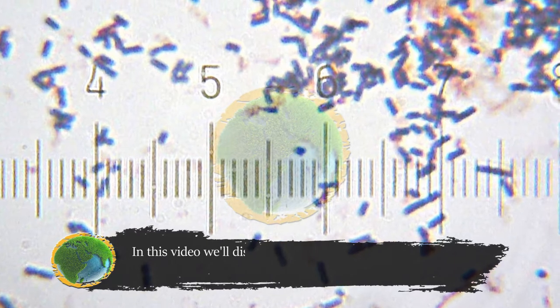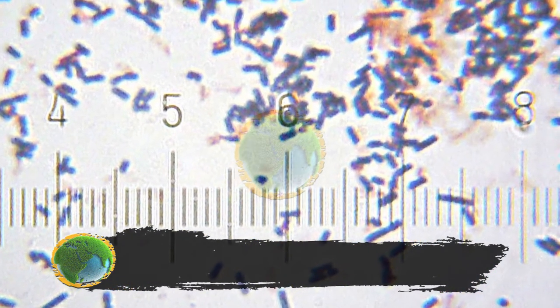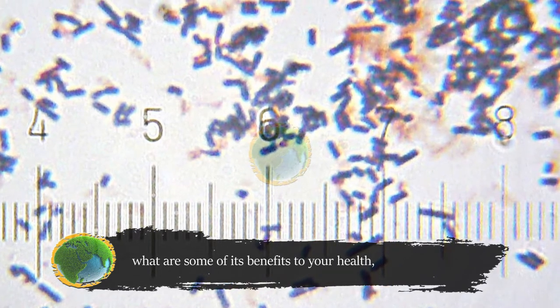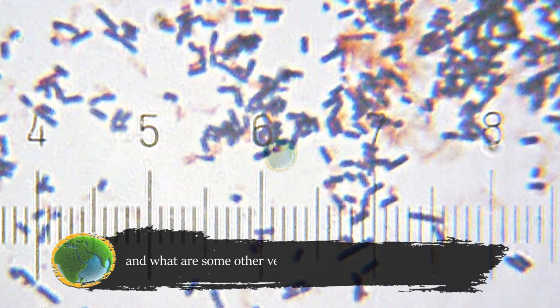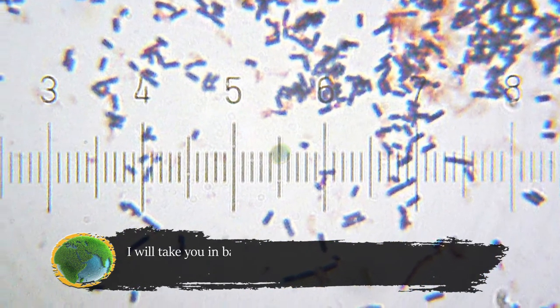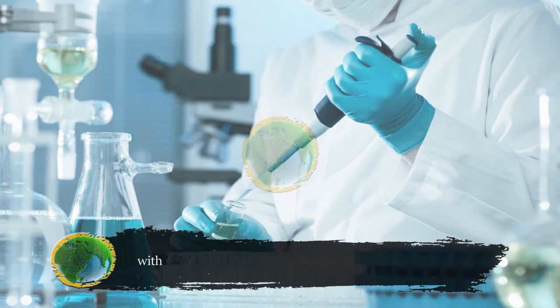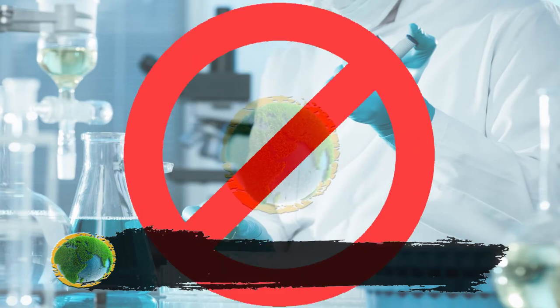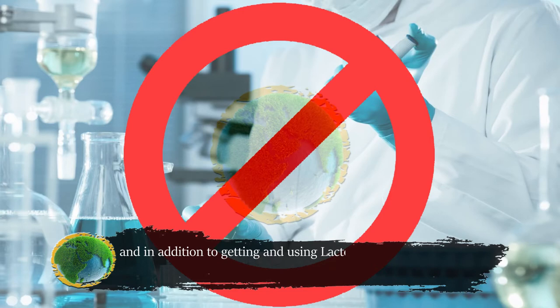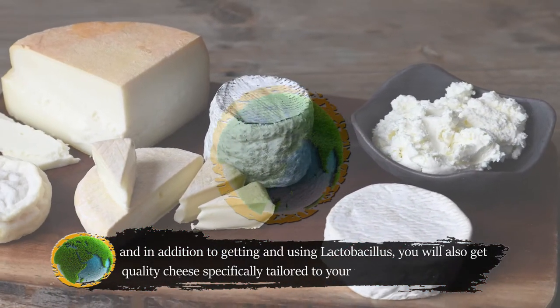We'll discuss what lactobacillus — the now famous probiotic — is, what are some of its benefits to your health, and what are some other very important uses for it. I'll take you in baby steps through the process of preparing it in the comfort of your home, with very little expense and a bit of time. In addition to getting and using lactobacillus, you'll also get quality cheese specifically tailored to your taste.